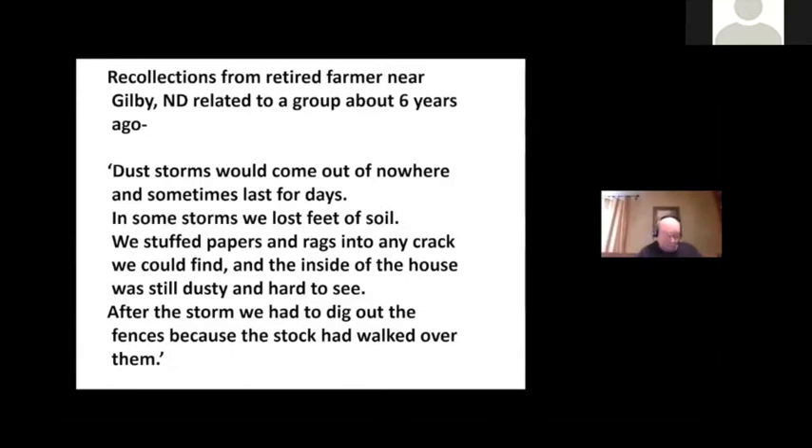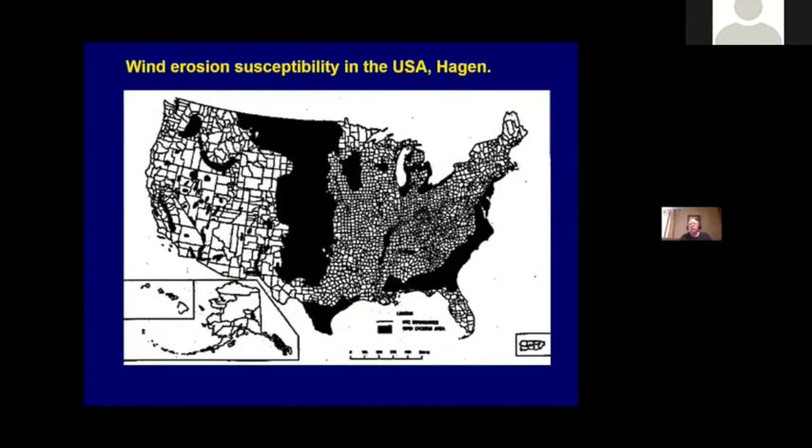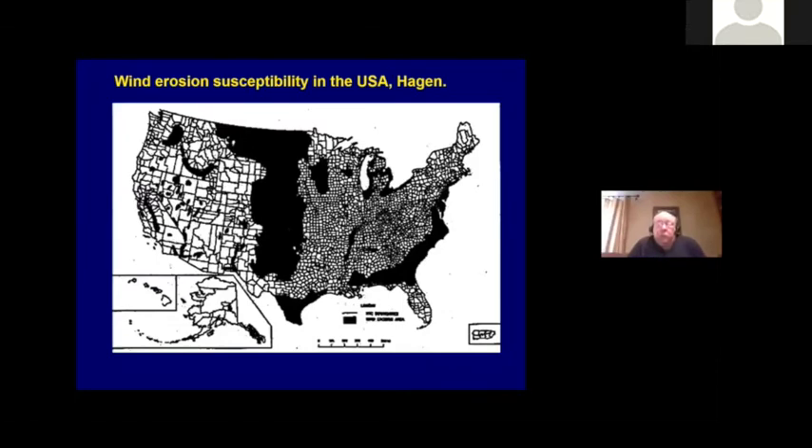After showing that slide, I gave this talk up by Gilby, North Dakota a few years ago, and a retired farmer stood up in the back of the room and started talking. He spoke for about five or ten minutes — some of what he said: storms came out of nowhere and sometimes lasted for days. In some storms, we lost feet of soil. We stuffed papers and rags in the windows and the inside of the house was still dusty and hard to see. After the storm, we had to dig out the fences because the stock had walked over them. By the mid-1930s, the USDA had finally figured out that wind erosion was a huge problem in the Great Plains — that black area in the center of the country, that's part of us.